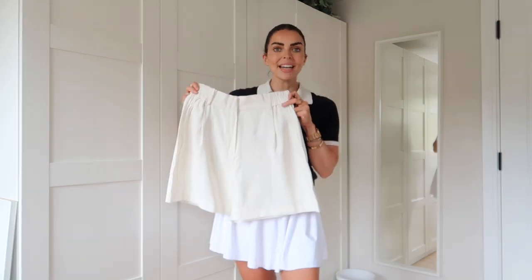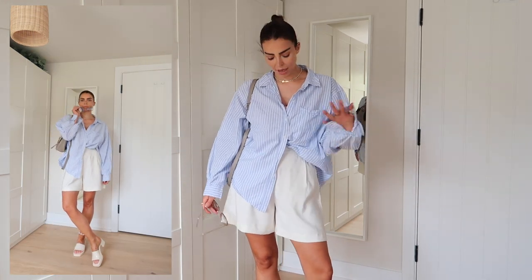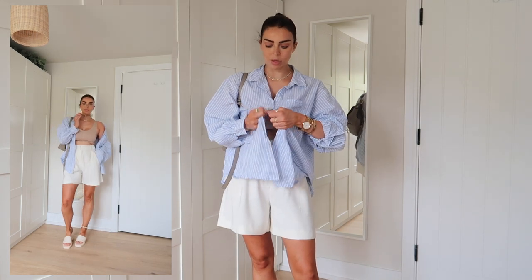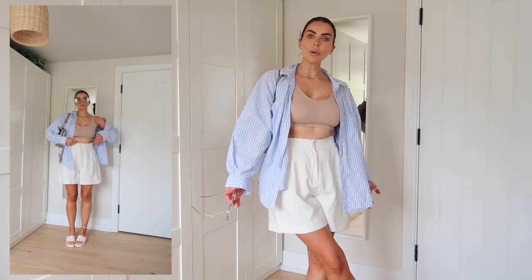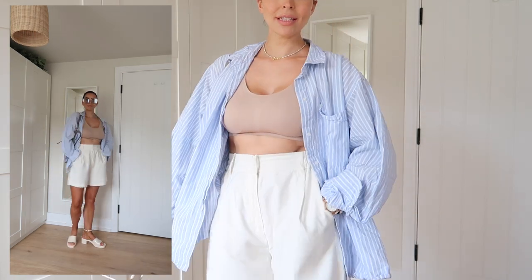Here are the shorts on — I've teamed them with my all-time favourite striped blue shirt. I love this look — so chic, casual, effortless, and comfortable. You can roll the sleeves up or down, cute little bag, cute sandals. Or if you feel more comfortable in a crop top or bra top, you could wear the shirt open with the little Lily Silk bra top underneath for a super cute summery vibe.